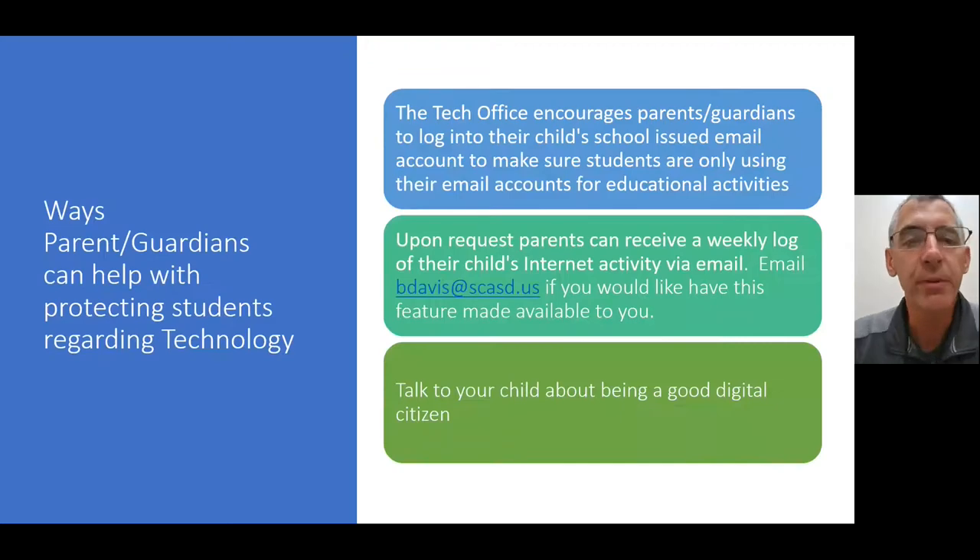As a tech office, we encourage parents and guardians to log on to their child's school-issued email to check and make sure everything is school-related. Those email accounts can be logged on to from any device. We also have a tool where parents can receive a weekly log of their child's internet activity. If you send me an email at the address provided, we can set that up so you'll receive a weekly log of what your child has done on their school-issued device during school time — what searches they're doing, what they're looking up, whether they're doing school-related activities.